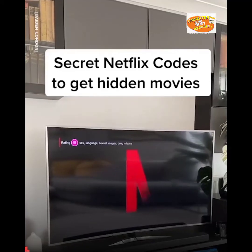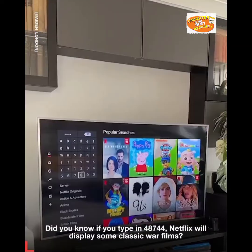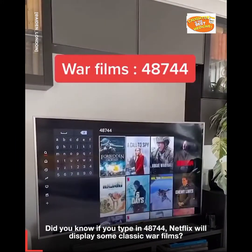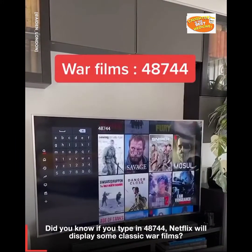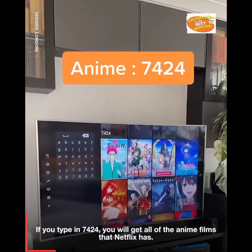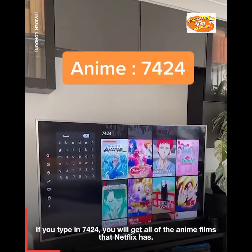Secret Netflix codes that bring up hidden movies. Did you know if you type in 48744, Netflix will display some classic war films? If you type in 7424, you will get all of the anime films that Netflix has.